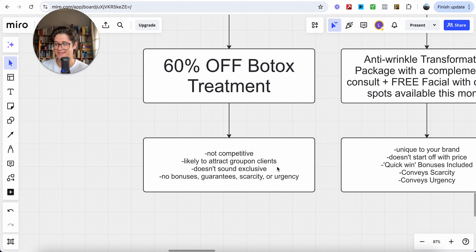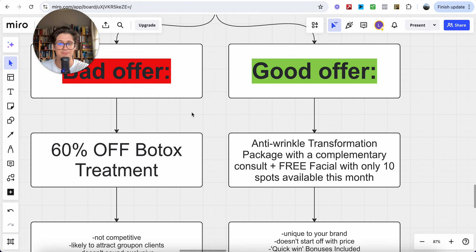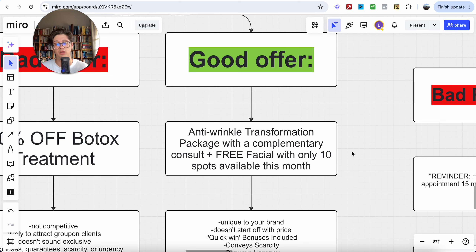It doesn't sound exclusive because it's the same as every other offer, and it has no bonuses, guarantees, scarcity, or urgency — everything we need behind a highly profitable winning offer that gets you high-quality clients. What does a good offer look like? Take that exact same Botox treatment and position it as an anti-wrinkle transformation package with a complimentary consult and a free facial, with only ten spots available this month. Notice the difference in positioning and wording.